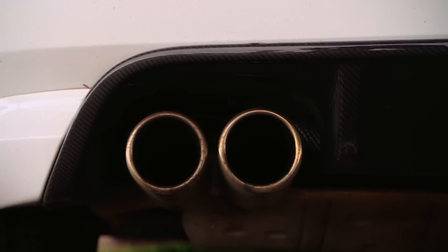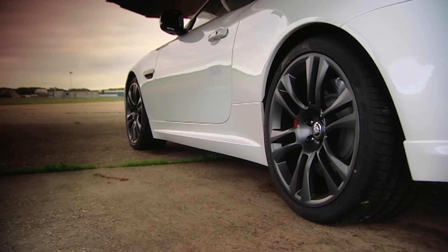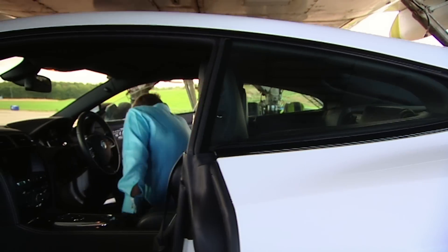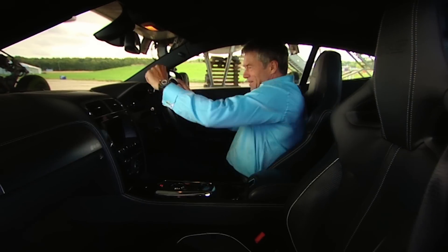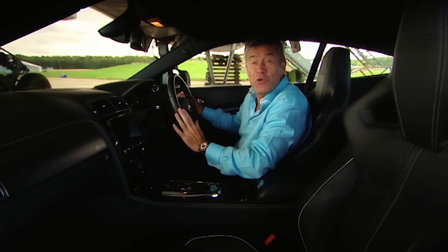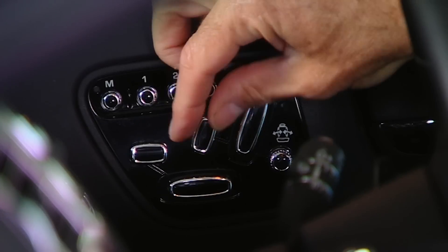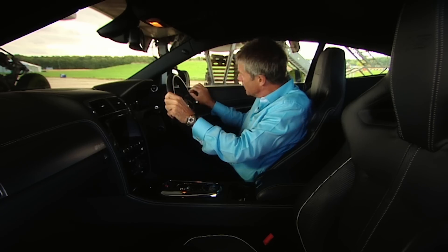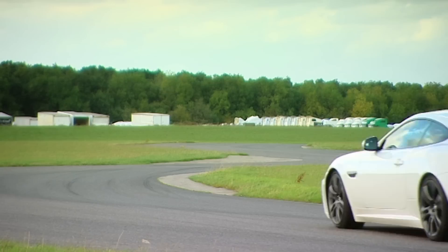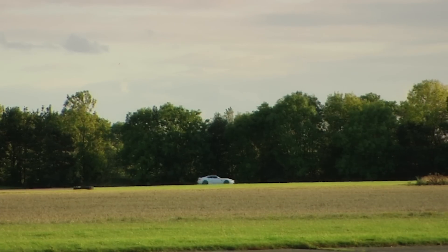Well, a sports exhaust, lowered suspension, and an extra 40 horsepower goes some way to explain it. But I reckon a big chunk of it goes on the seat. It's an extraordinary chair which electronically adjusts — not just in the normal two or three ways, but in 16. I particularly like this little rib hugger.